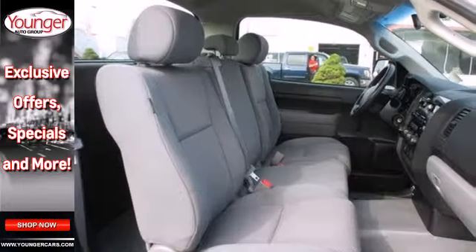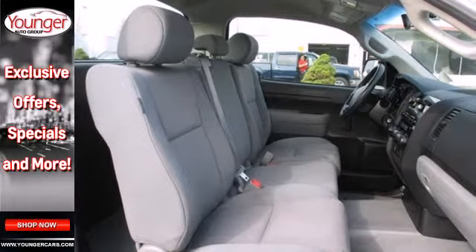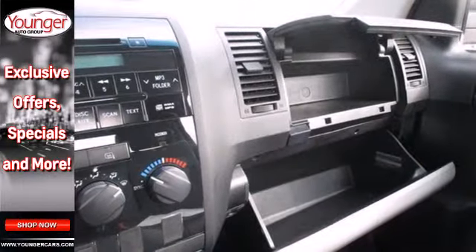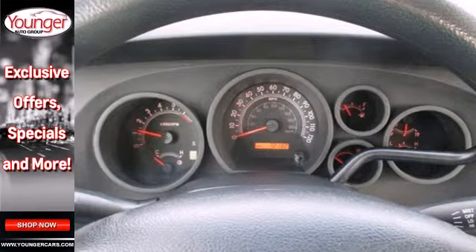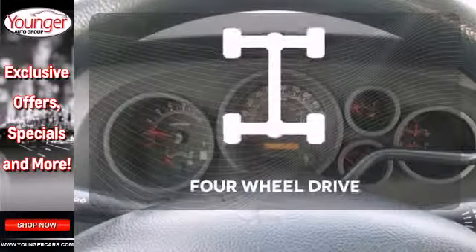It also comes with gas pressurized shock absorbers, precise rack and pinion steering, a multi-speaker stereo sound system with a CD player, multiple airbags, and dual zone air conditioning.